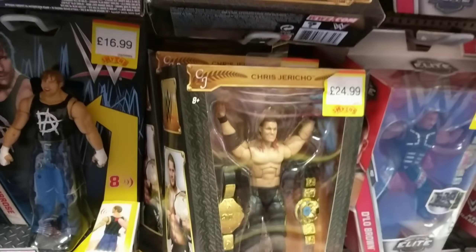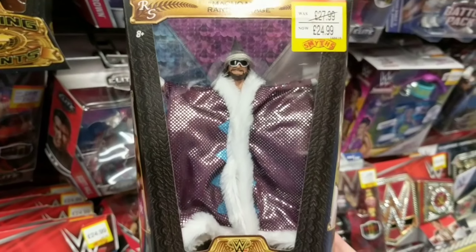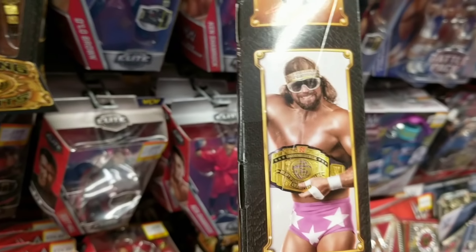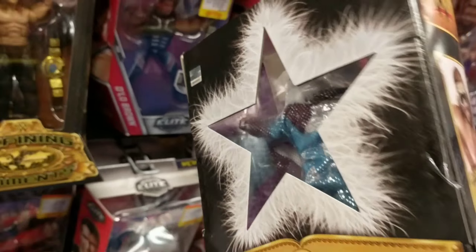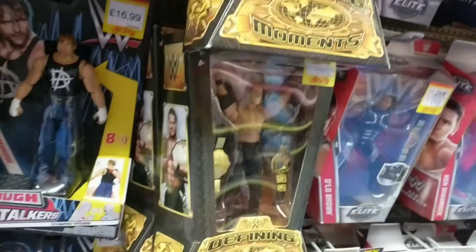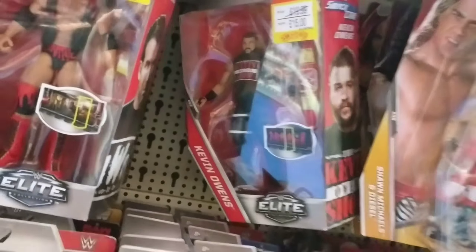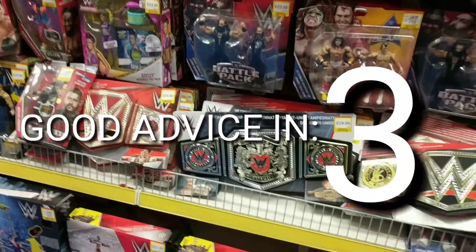Defining Moments wise, you've got a really great Jericho. But I recommend this Macho Man Randy Savage, with the robe and the glasses and the headband — it's just absolutely brilliant. His ring attire is pink with white stars and everything. It is the defining Macho Man figure. Scott Hall as well, and you can get Kevin Owens with the Universal Championship.